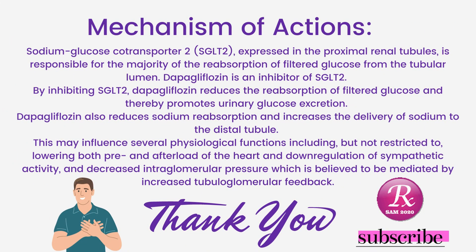Mechanism of action: Sodium-glucose co-transporter 2 (SGLT2), expressed in the proximal renal tubules, is responsible for the majority of the reabsorption of filtered glucose from the tubular lumen. Dapagliflozin is an inhibitor of SGLT2. By inhibiting SGLT2, dapagliflozin reduces the reabsorption of filtered glucose and thereby promotes urinary glucose excretion. Dapagliflozin also reduces sodium reabsorption and increases the delivery of sodium to the distal tubule. This may influence several physiological functions, including lowering both pre- and afterload of the heart, downregulation of sympathetic activity, and decreased intraglomerular pressure, which is believed to be mediated by increased tubuloglomerular feedback.